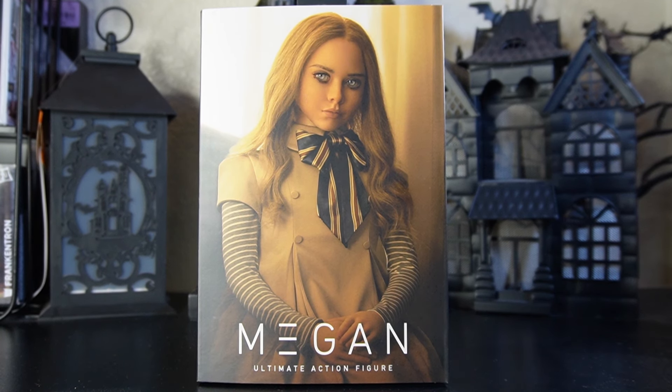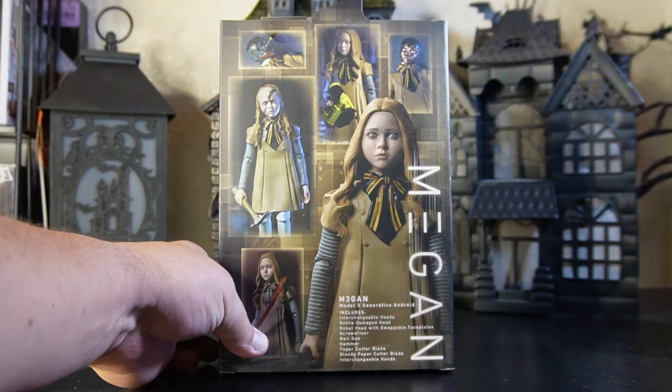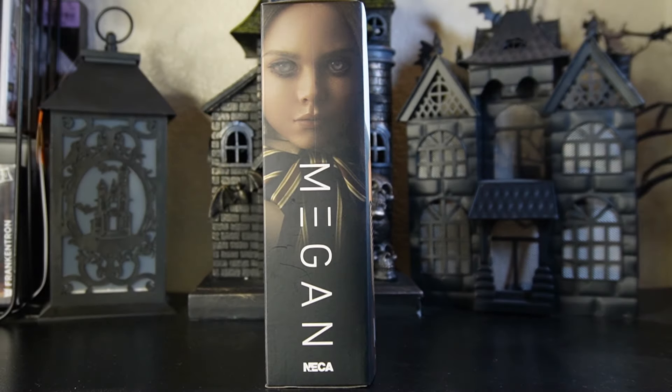Here we go — M3GAN, the long-awaited ultimate figure from NECA. NECA and Real Toys put it together to bring us this. We'll turn it to the side — look how amazing that looks, folks. This is a really beautiful piece. When I got to my Target they had about four of them. This beauty includes interchangeable heads, battle damage head, robot head with swappable faceplate, screwdriver, nail gun, hammer, paper cutter blade, bloody paper cutter blade, and interchangeable hands.